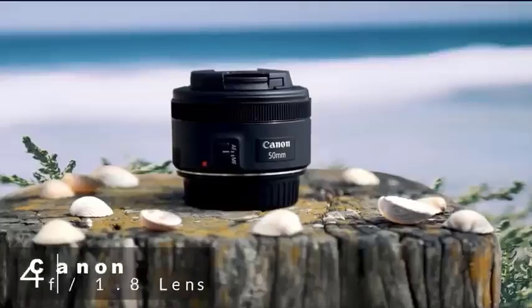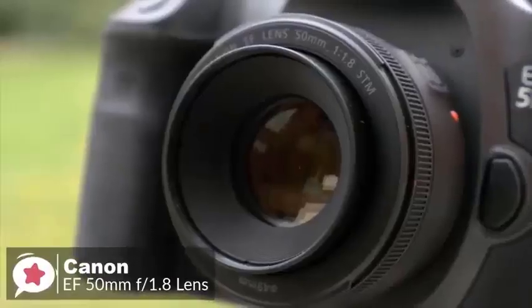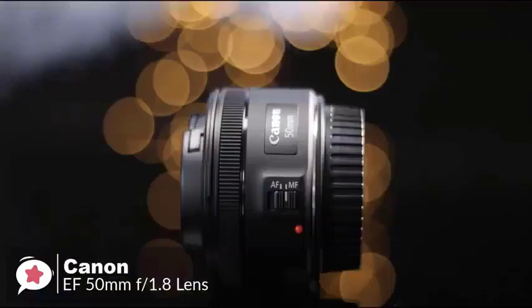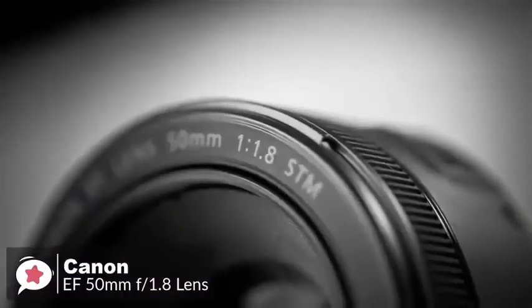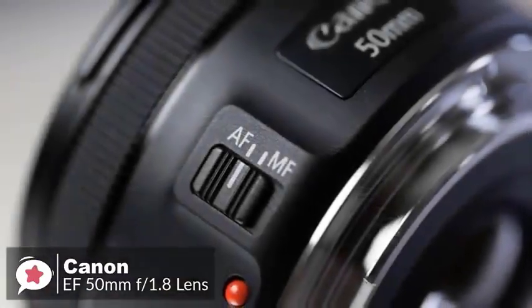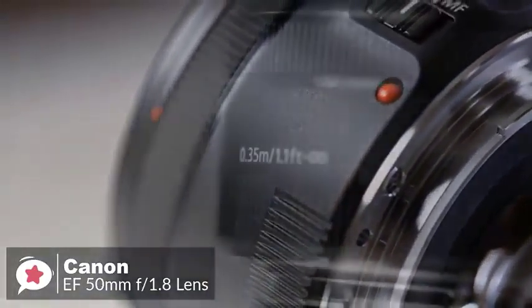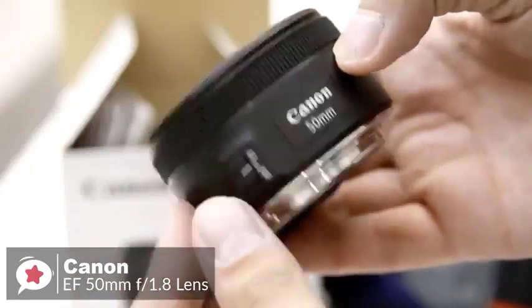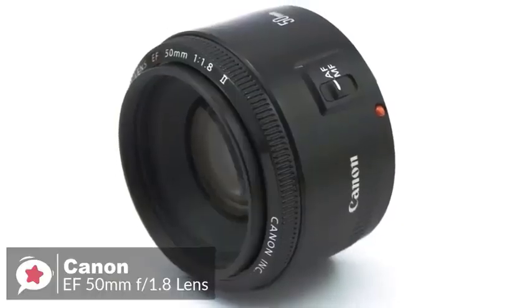At number 4 is the Canon EF 50mm f1.8 STM. Every photographer needs a 50mm in their setup. Your life will never be complete until you do have one nestling in your bag. It's the best focal length to learn and hone your skills with, and could be the only lens you will ever need to use. Design-wise, as you would expect from such an inexpensive lens, build quality is good rather than outstanding. The Canon EF 50mm f1.8 STM feels solid in your hand, despite the all-plastic construction, with a metal mount adding to the solidity.